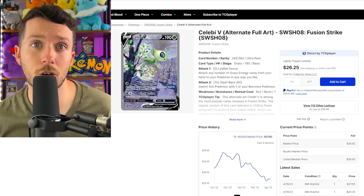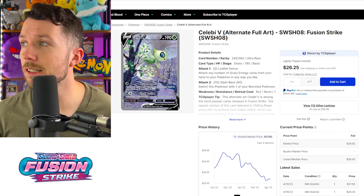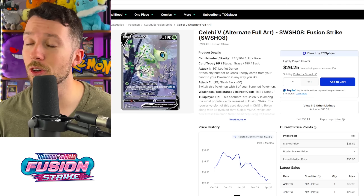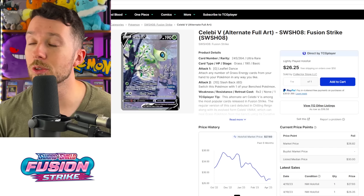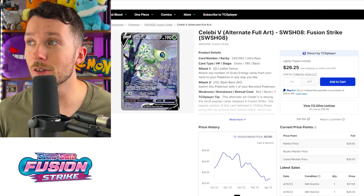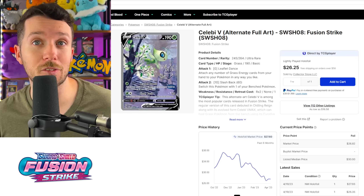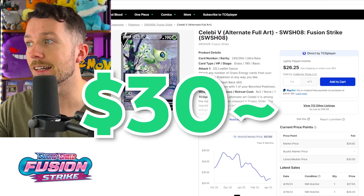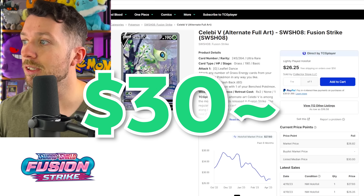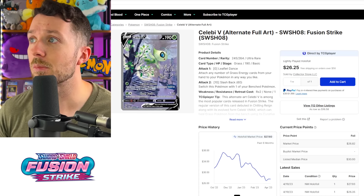Next is going to be the Celebi V Alt Art from Fusion Strike. I think this card has maybe gotten overlooked because the Japanese counterpart is still going for over $60, but it was actually a promo for Jet Black Geist, which was in Chilling Reign — it actually was not in Fusion Strike. So this was a kind of weird addition to the Fusion Strike set, and I don't think people even realize the card is in this set. For under $30 right now, I think this is kind of a no-brainer. It's been going down for the past six months and is really overlooked — I think it's a great buy for an Alt Art.